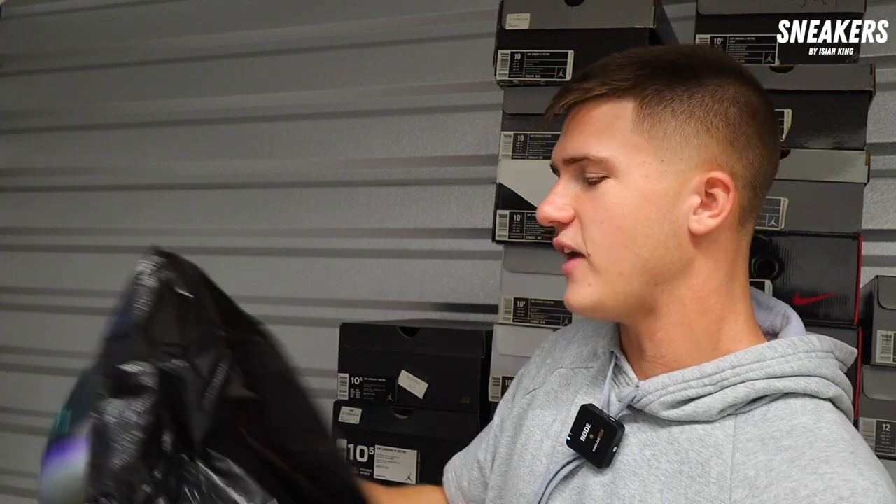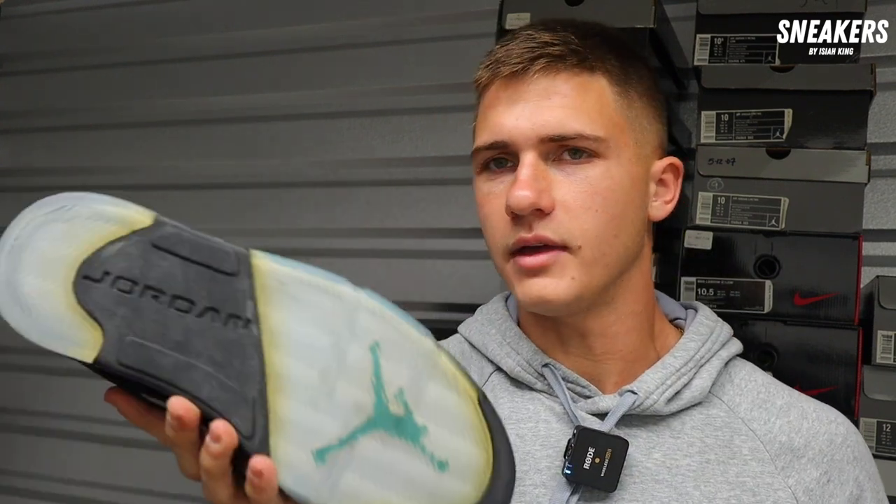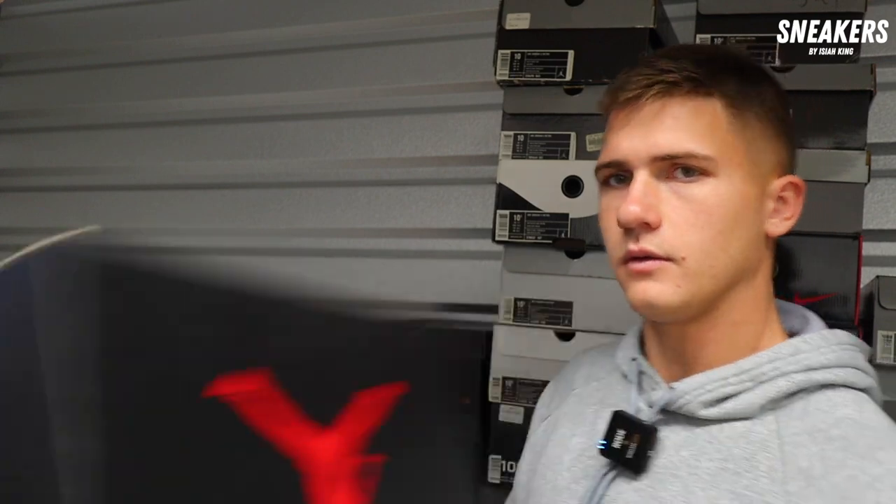Jordan Five, size 10.5 — one of my favorite Jordan Fives of all time. Black Grape 5 — no yellow on that, well a little bit on the bottoms, but that just looks nice. I would need to be at $240 on this pair — $250. That's fine, I'll take the $250. Black Grape 5, $250, brand new.